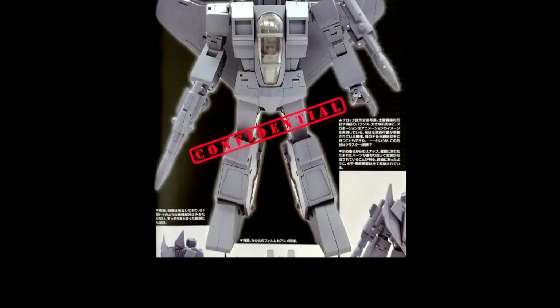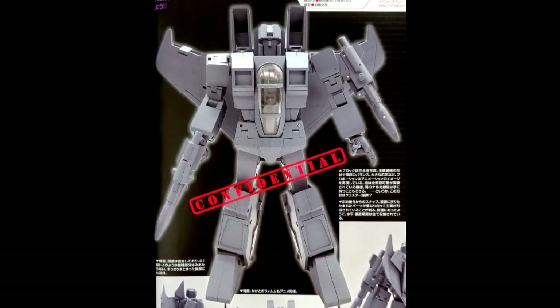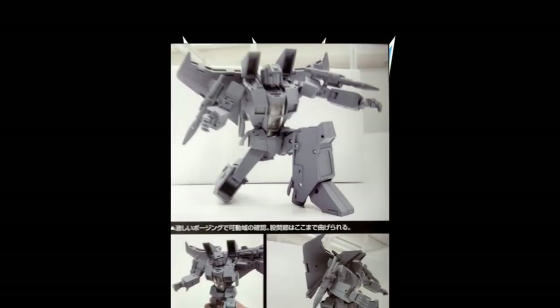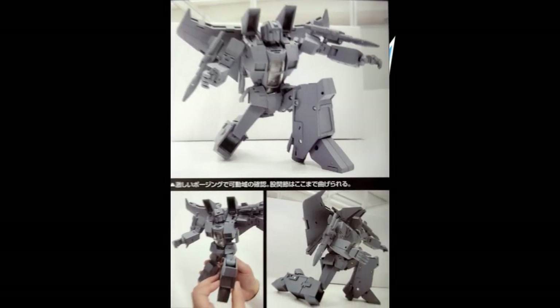I want to start talking about some Masterpiece reveals. We already knew Starscream was coming. Here is a picture of Starscream out of a magazine, and here's the thing — it looks good. It looks pretty G1. I don't think it's bad at all. But one of the problems is it's hard to tell with the unpainted prototype. So many people have been picking this apart, and I kind of understand — we all know it's going to be really expensive, and we expect it to be pretty darn near perfect.